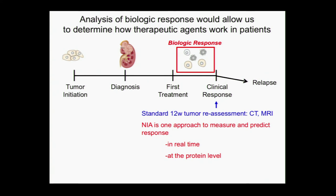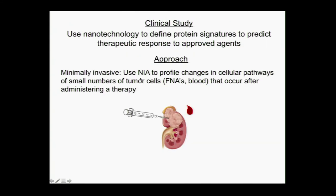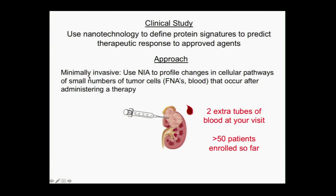NIA is one approach because it's now feasible to get a needle stick of your tumor before treatment and then a needle stick earlier on, getting an answer closer to real time at the protein level — a much more direct measurement. This is still in the early stages of research, and we have a clinical study to apply this to patients getting standard therapy to see if we can get earlier predictions. We're using NIA nanotechnology to define protein signatures that can predict the response much earlier than the CT scan. For the blood approach, it just requires two extra tubes of blood at your visit. You may have met our study coordinator Tommy Metzner — he's always coming through asking if you'd be willing to let us draw two extra tubes of blood. This is what it's going for. We've enrolled more than 50 patients and are starting to get results.